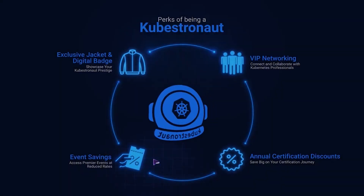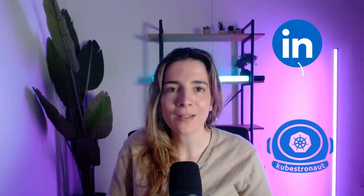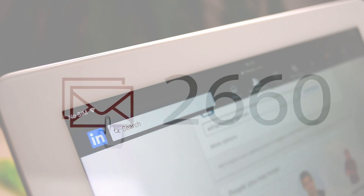These aren't just perks — they are proof of mastery in the tech world that powers 90% of enterprises today. Imagine updating your LinkedIn with Kubstronaut. Recruiters instantly know you have mastered Kubernetes across administration, development, and security. That's why my inbox exploded, and yours could too.